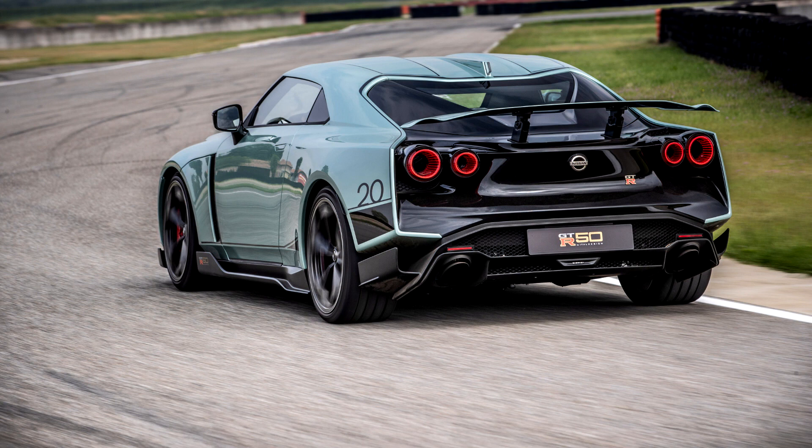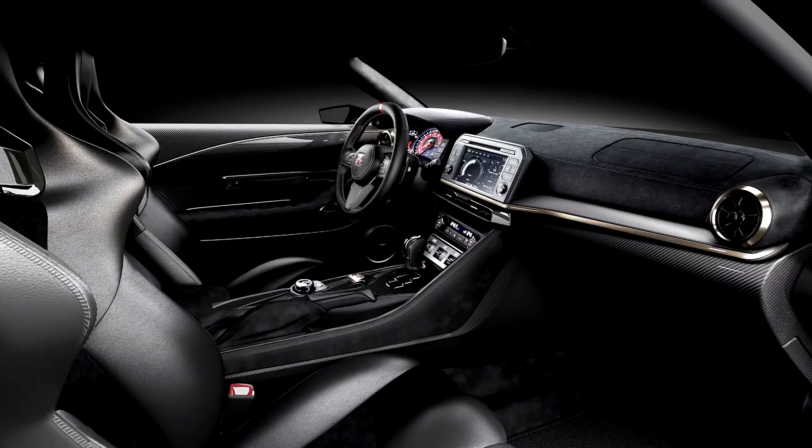The first production model of the GT-R50 was revealed in May 2020 in Italy. It retains all the design elements of the prototype such as the new headlamps, the bumper designs, splitters, rocker panels, active rear wing, hollow tail lamps, and dual tailpipes.